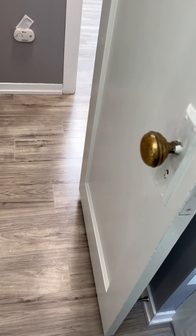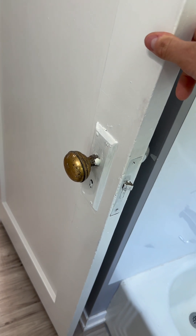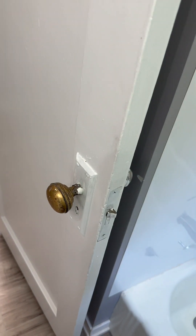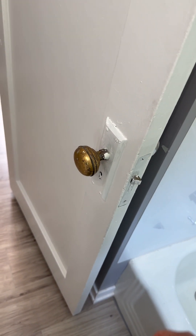The door handle is from the 1940s or 50s — that's actually kind of special. You just use this screw here and you take it on and off. You don't find a lot of those anymore, so that's kind of cool.